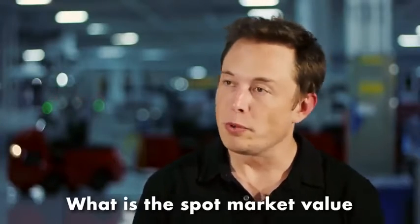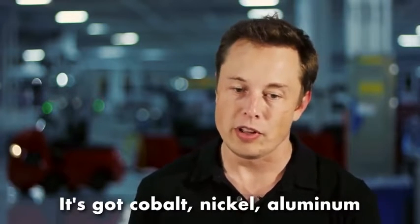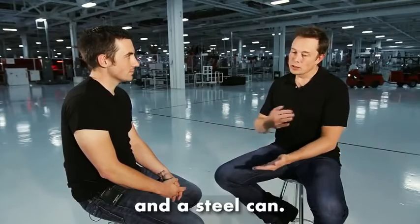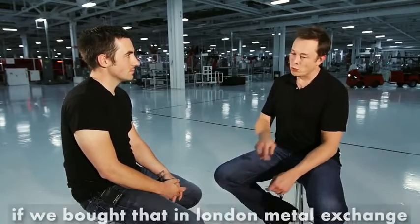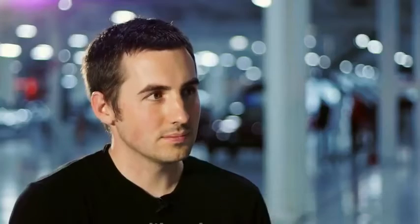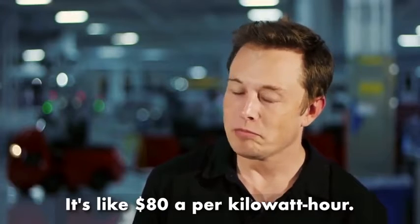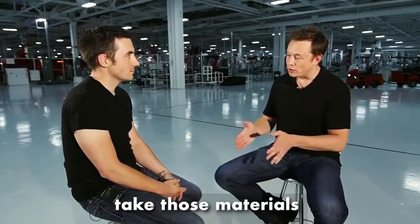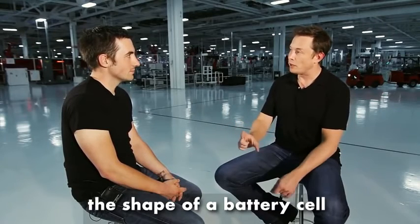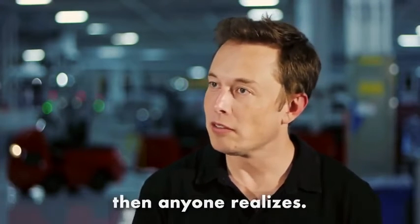So the first principles approach would be to say: what are the material constituents of the batteries? What is the spot market value of the material constituents? It's got cobalt, nickel, aluminum, carbon, some polymers for separation, and a steel can. Break that down on a material basis and say, if we bought that on the London Metal Exchange, what would each of those things cost? It's like $80 per kilowatt hour. So clearly, you just need to think of clever ways to take those materials and combine them into the shape of a battery cell, and you can have batteries that are much, much cheaper than anyone realizes.